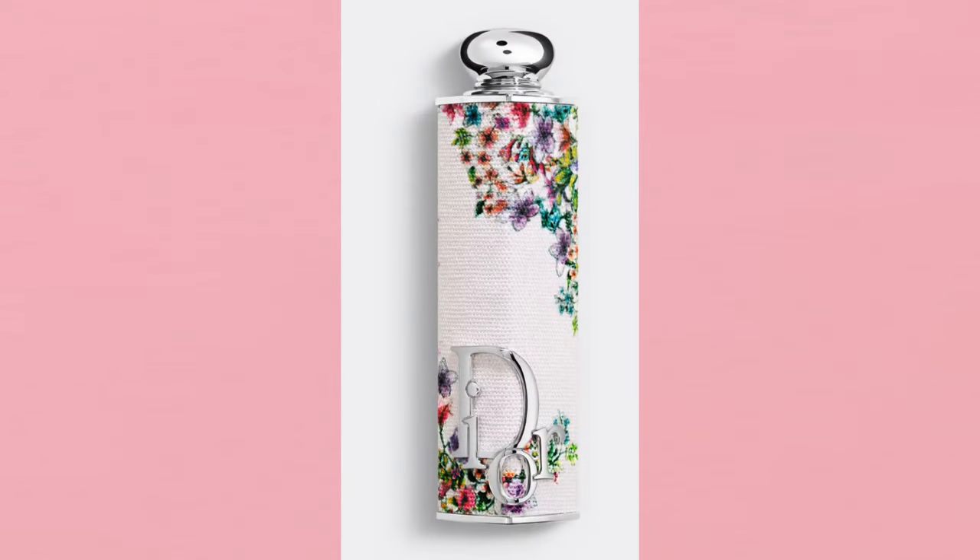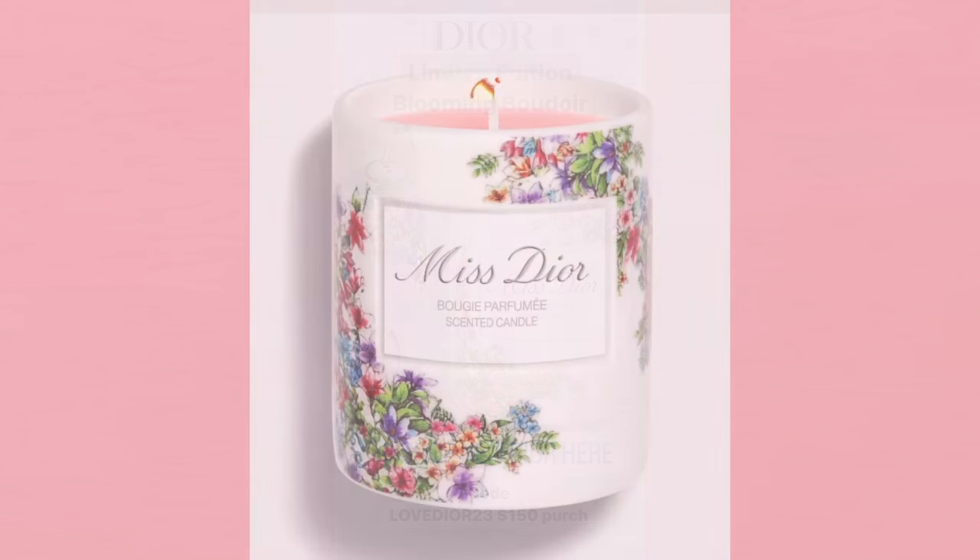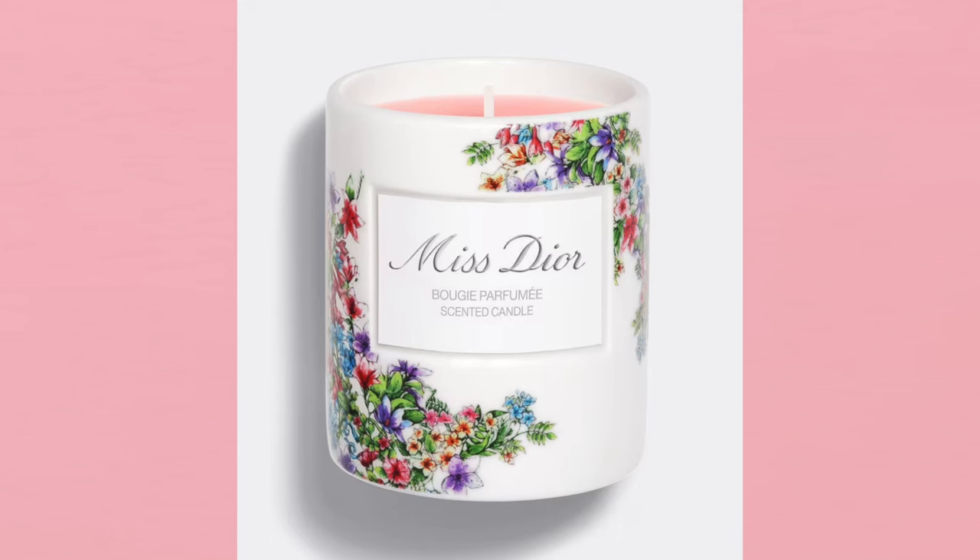We have the Dior Addict lipstick case in Blooming Boudoir limited edition. Last year we had the Miss Dior collection; this is similar but a little more colorful and brighter. That lipstick case is $30 — the lipsticks are sold separately, linked below. There's also the Miss Dior scented candle limited edition in that Boudoir collection. I love this candle — such a fresh, sweet but not overpowering scent. It's $60, the ceramic holder is reusable, and I highly recommend it.